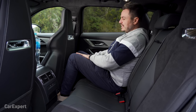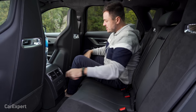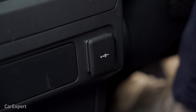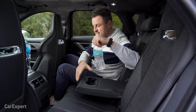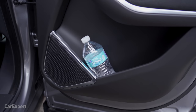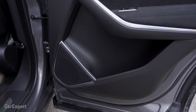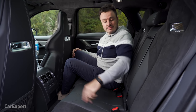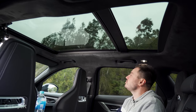Second row of the F-Pace — room back here is actually pretty reasonable. There's a decent amount of knee room even with the front seat quite far back, plenty of toe room, and headroom is pretty good too. You get map pockets in the back of the seats, heated seats for the two outboard seats, vents, a 12-volt outlet, and a centre armrest with two cup holders. The bottle fits nicely with rubber teeth. There is no USB outlet back here for the kids to charge their devices, which is a bit disappointing. You do get two ISOFIX points on the outboard seats, and the view out of this panoramic sunroof is a pretty impressive setup.